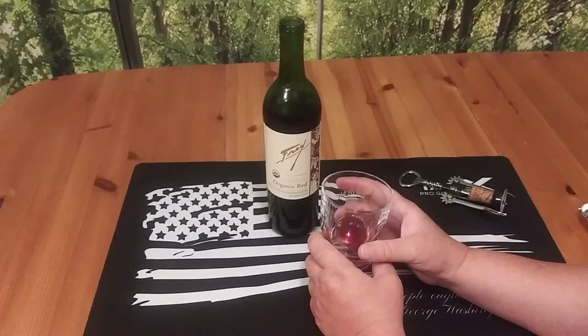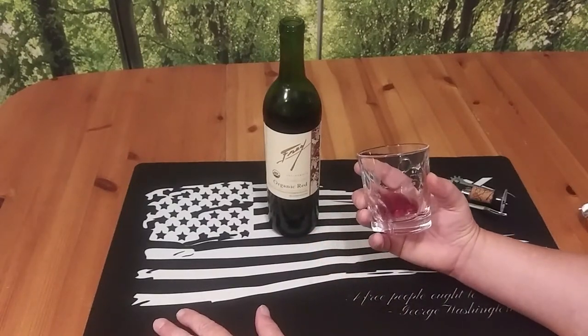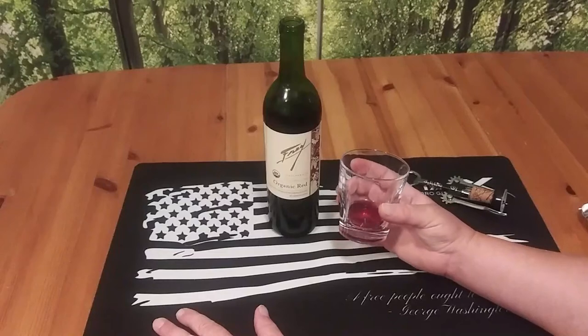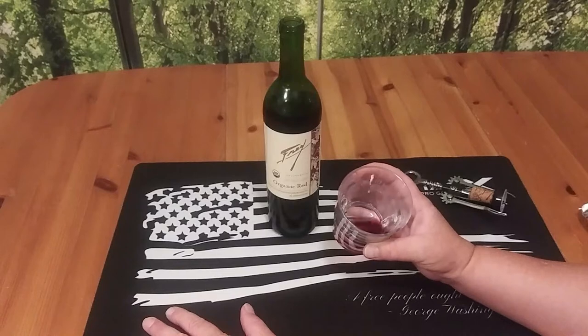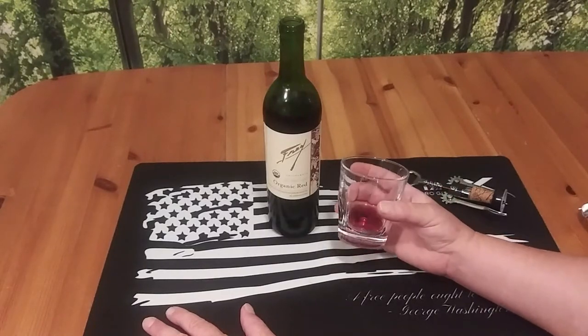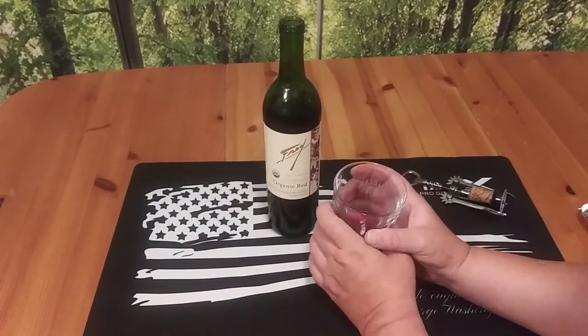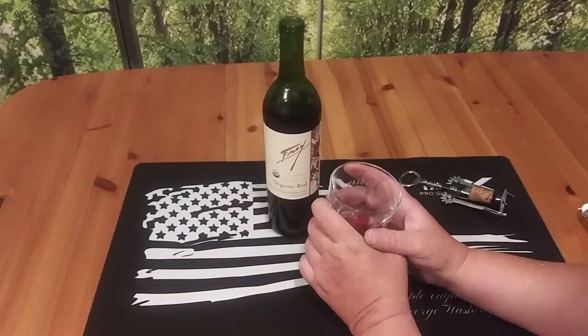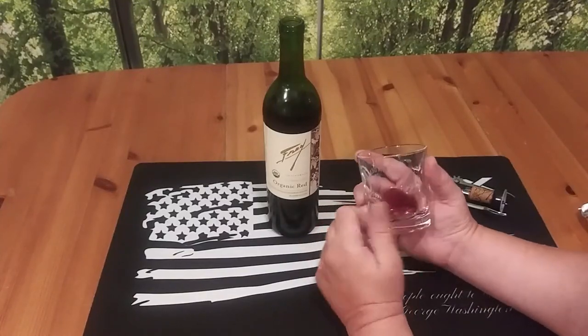I'm kind of at a loss for words because I'm kind of surprised — I really don't like it, but considering it's a red wine, I really don't hate it. I think I might give this a three. If you're a red wine drinker, I'd definitely check this out. Because like I said, I really don't like red wine, but this ain't really all that bad. I'm impressed.